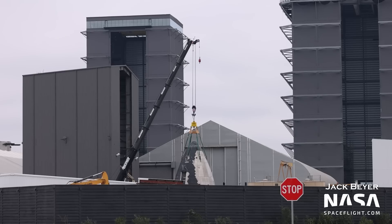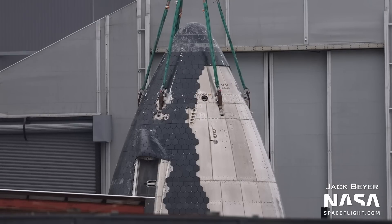Next up, some sad news for fans of Ship 22 — it has been scrapped. Space is at a premium around the build site, and so SpaceX finally had to get rid of the prototype to make way for Ship 24's hopefully temporary placement in the Rocket Garden. Ship 22 has already been chopped up, and the major chunks of it are in the process of being further sliced and diced to make room for future prototypes.